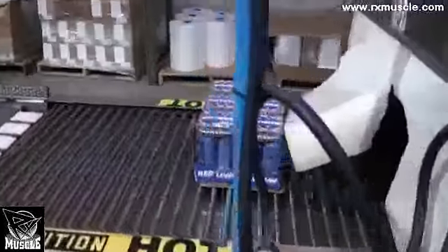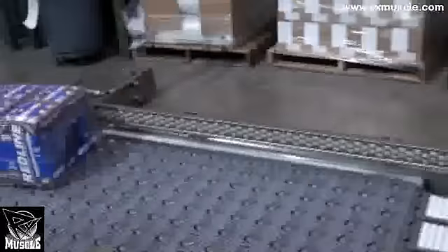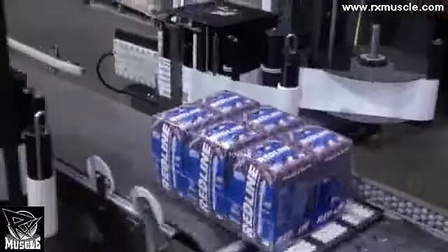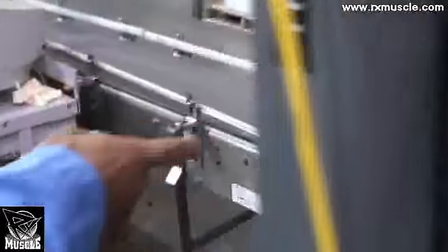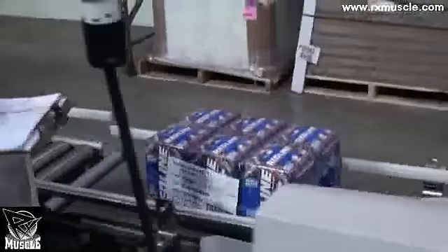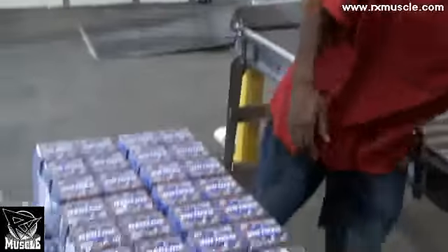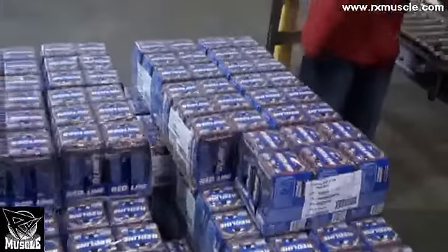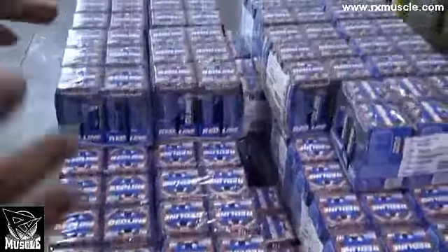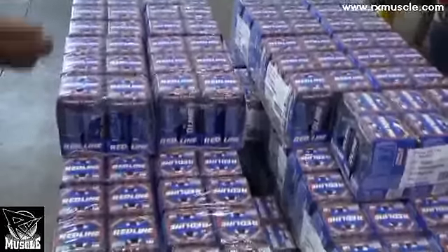Then it comes into here where they're heat-sealed, and they come out all nice and heat-shrunk. This machine turns them around and orients them in the right direction so the packers can grab them. They're labeled with their tracking number and barcode, and it's tracked right here.